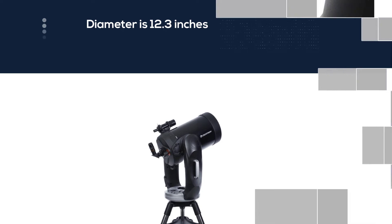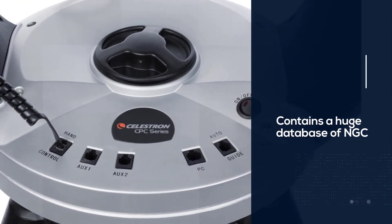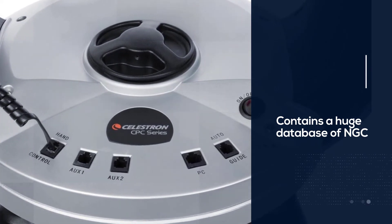This GPS telescope can download the time and data automatically from orbiting satellites, and it can even pinpoint the exact location.